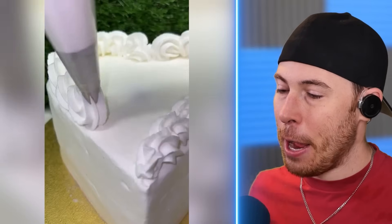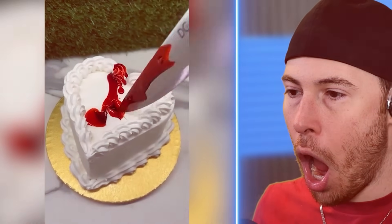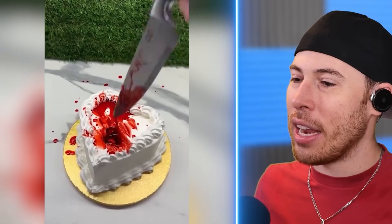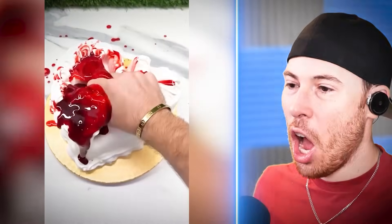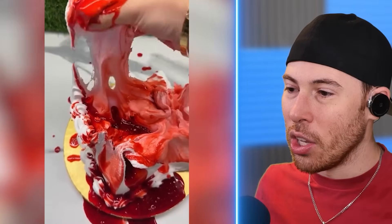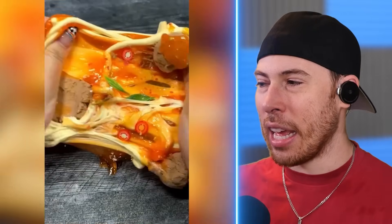We're making a heart cake. I think this is a regular heart cake. Wait a second — that is a very interesting cake. Holy bro, that is a lot of red juices. That is actually nuts. I've never seen a cake like that.